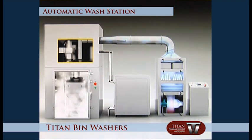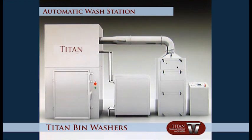The wash station adopts PLC and touchscreen interface, an integrated mechanical, electrical, and pneumatic equipment that is highly reliable. The Titan Automatic Wash Station is composed of a pump station, air handling unit, washing station, and control system.